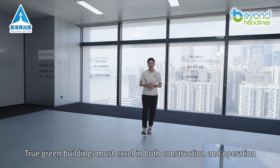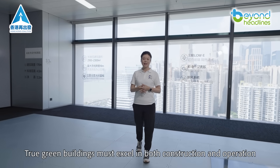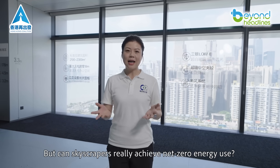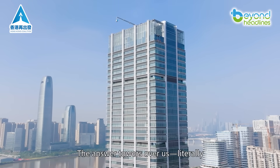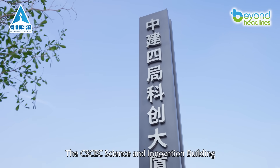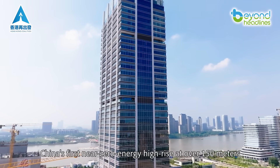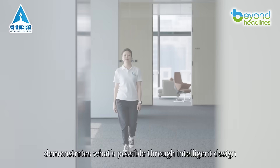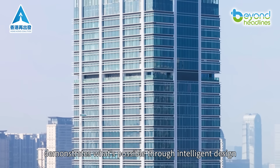True green buildings must excel in both construction and operation, but can skyscrapers really achieve net-zero energy use? The answer towers over us, literally. The CSCEC Science and Innovation Building — China's first near-zero energy high-rise at over 150 meters — demonstrates what's possible through intelligent design.